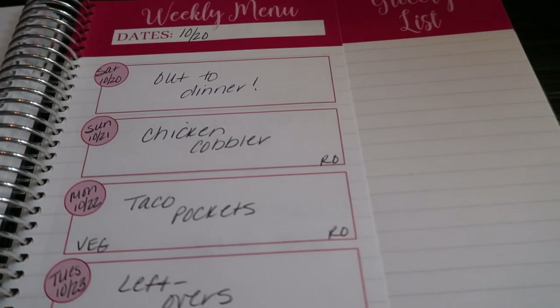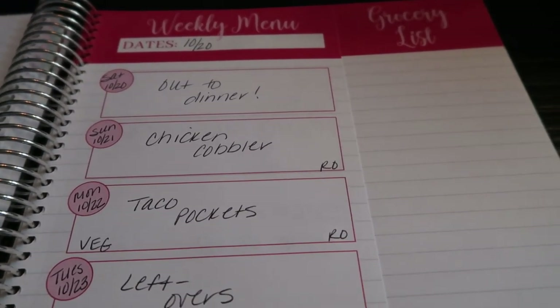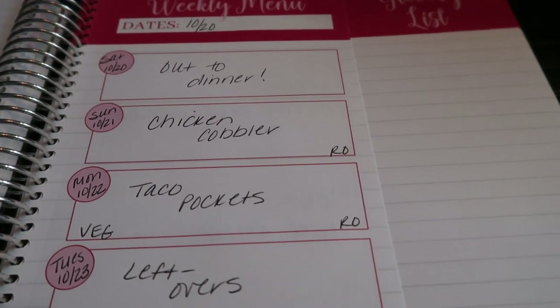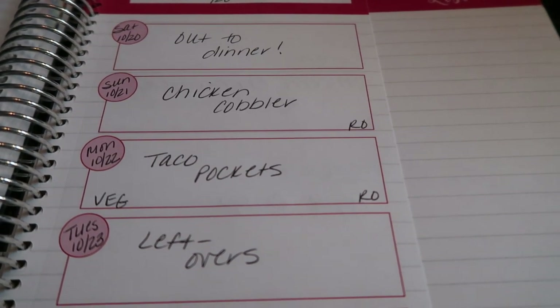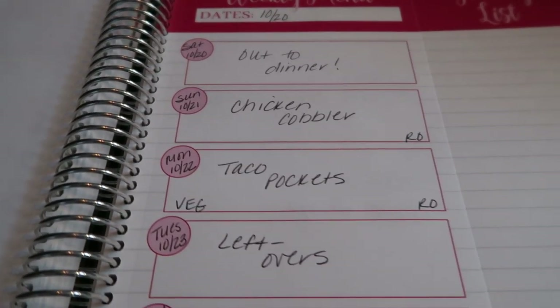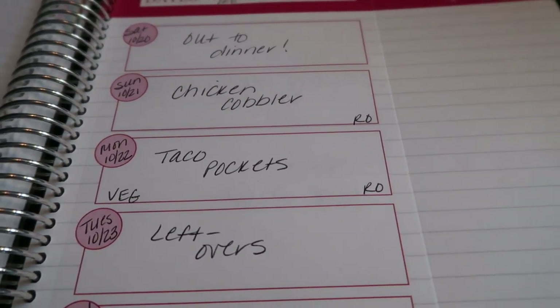I love my planner. I do have a code for the Cariel meal planner — I will put it on the screen at the end and it gets you 10% off. Whether you do the digital, the 8.5 by 11, or the smaller version, I highly recommend getting it to track your meals and help on your journey.